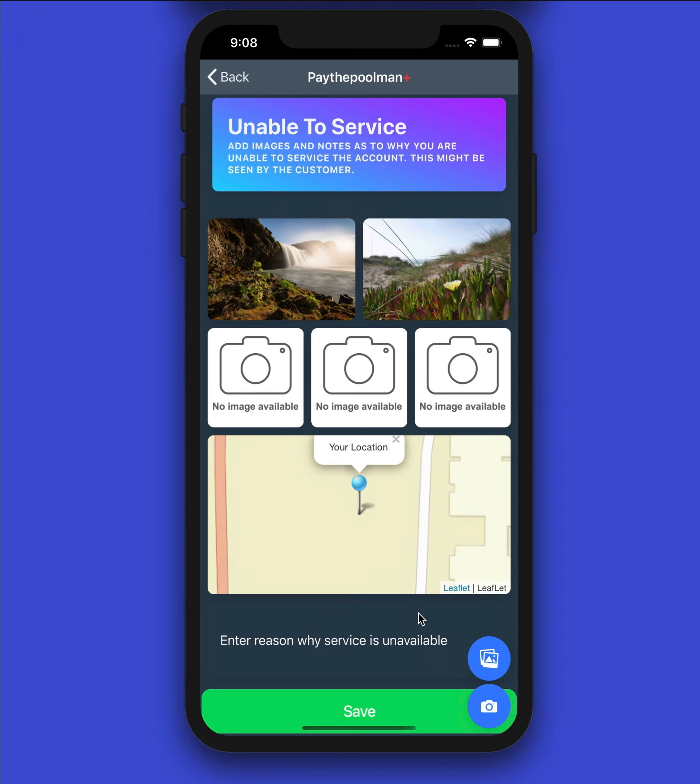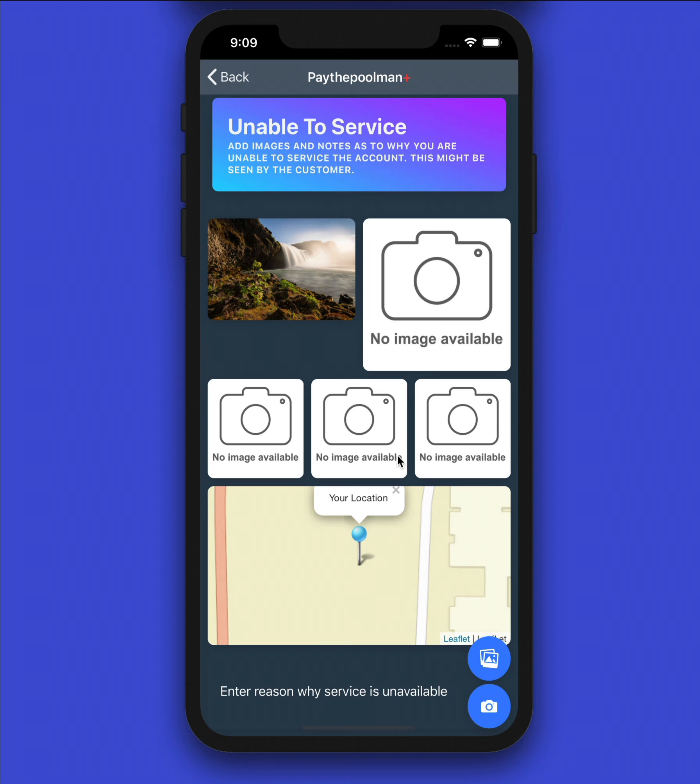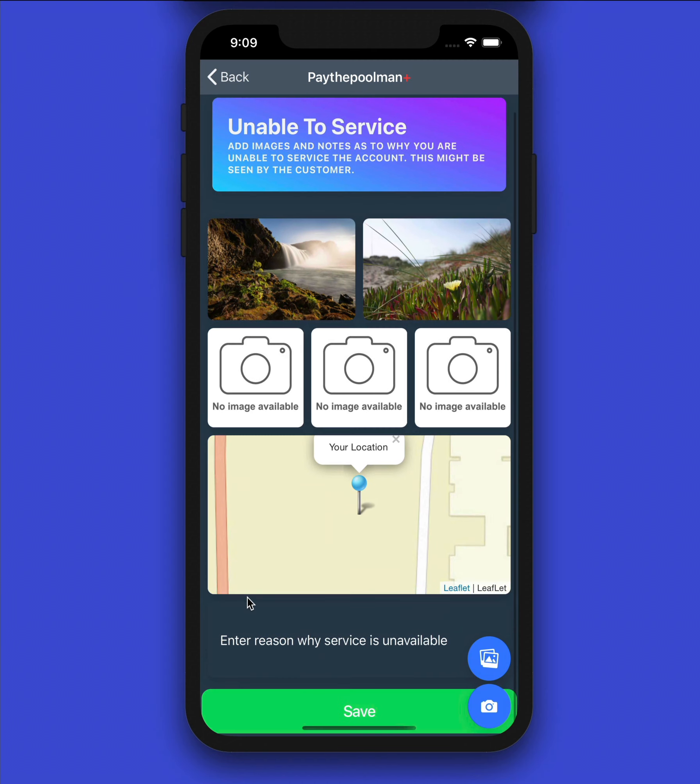We'll add two images — maybe pictures of the lock or a dog that's out. If you made a mistake and don't want one of the pictures, just touch the image and you can delete it. Down here we enter the reason why the service is unavailable. We can say, 'Could not service the account due to the dog being out.' Then go ahead and hit Save.